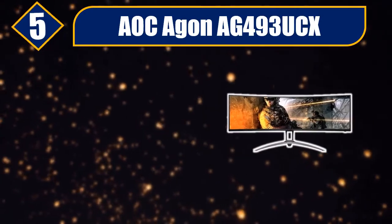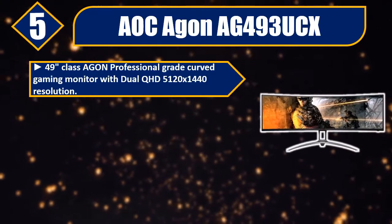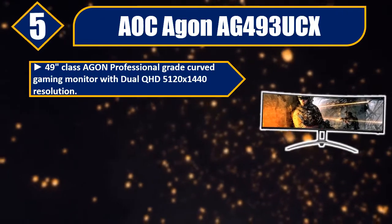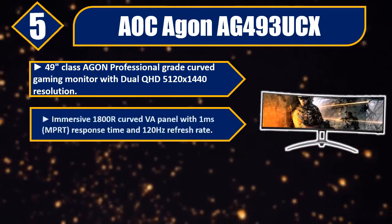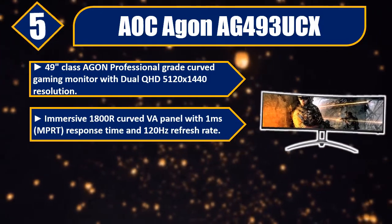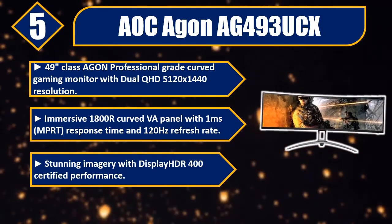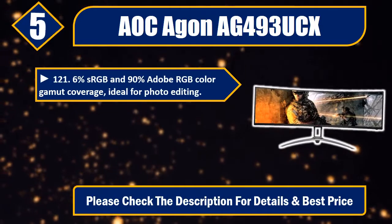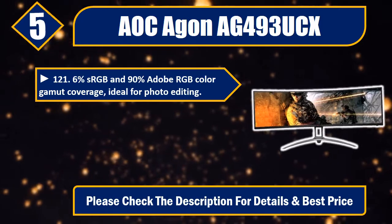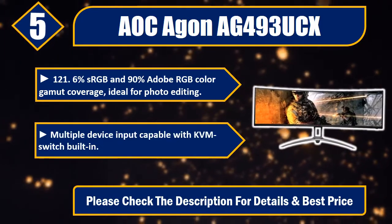Number 5: AOC Agon AG493UCX. 49-inch Class Agon Professional Grade Curved Gaming Monitor with Dual QHD 5120x1440 resolution. Immersive 1800R curved VA panel with 1ms MPRT response time and 120Hz refresh rate. Stunning imagery with DisplayHDR 400 certified performance. 121.6% sRGB and 90% Adobe RGB color gamut coverage, ideal for photo editing. Multiple device input capable with KVM switch built-in.